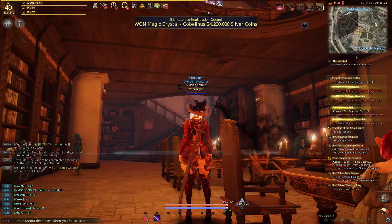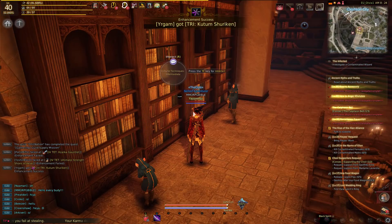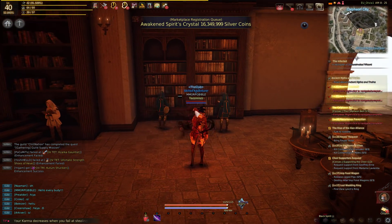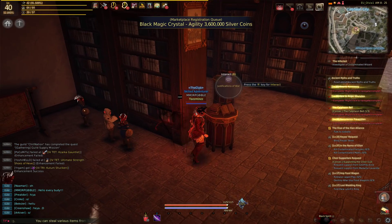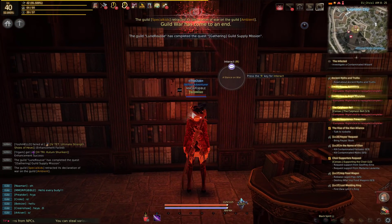You will see this library here with plenty of bookshelves everywhere. All the books on all the bookshelves can actually be read, but of course you are looking for a specific book called Ancient Myths and Truths. I'm going to show you the exact location and how to find this book.